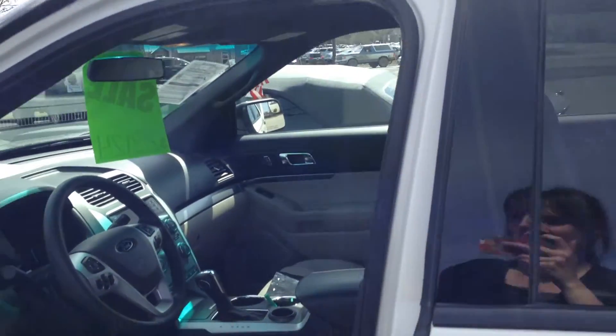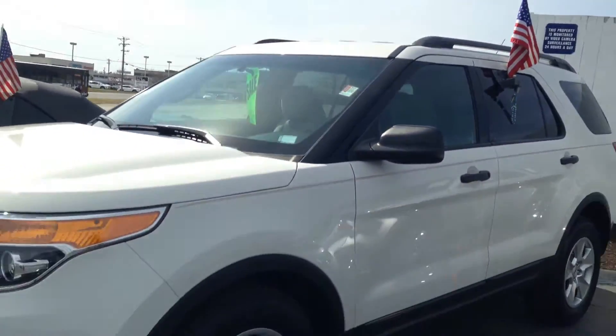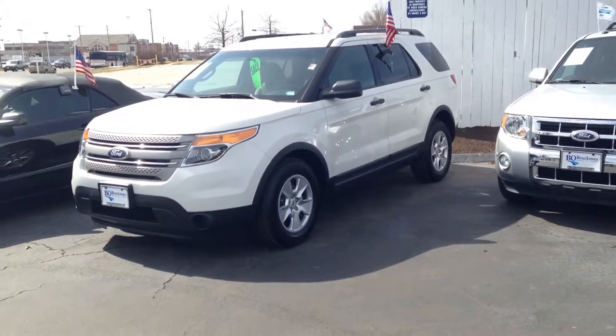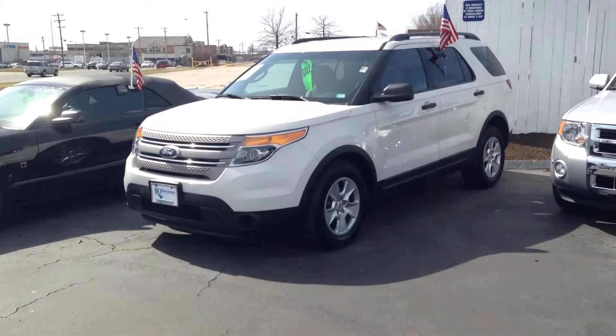You get the reliability of only a few year old vehicle at a used car price. How great is that? And remember, if it says Bo Boikman on the back, you know they've got a great deal up front. That's why you gotta go to Bo.